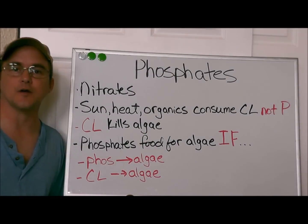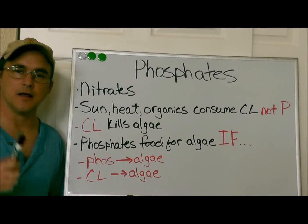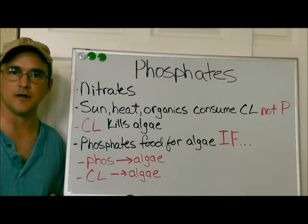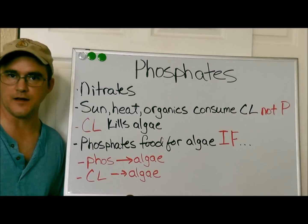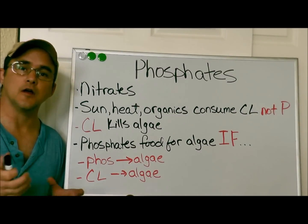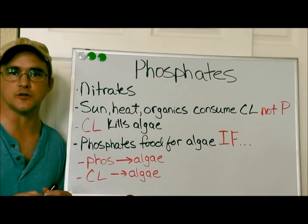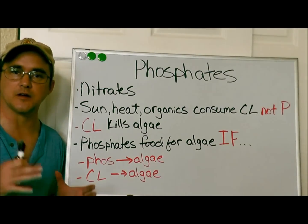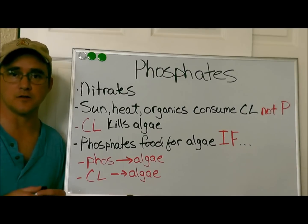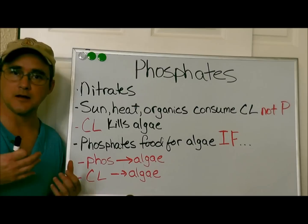Hey, once again this is Robert with Clean Pool and Spa. In this video I want to talk about an alleged problem that many pool owners think they have — phosphates. If you don't have the time to watch this entire video, come back a little later, but I really encourage you to watch it because it can save you a lot of time, money, and frustration in the long run.